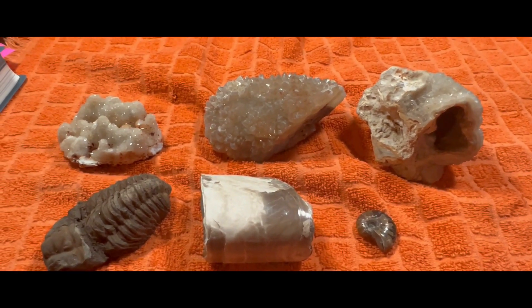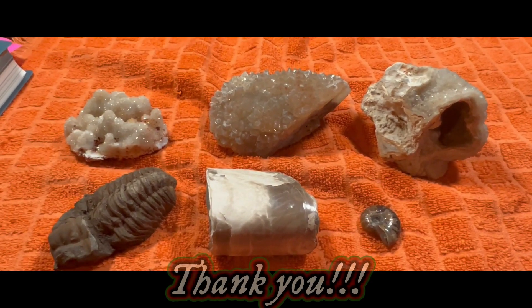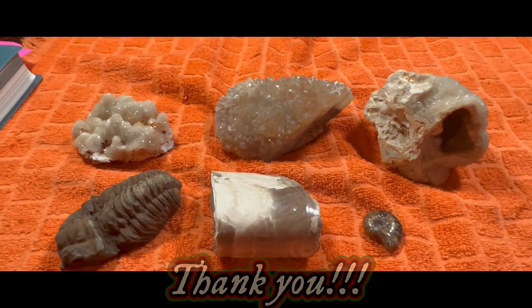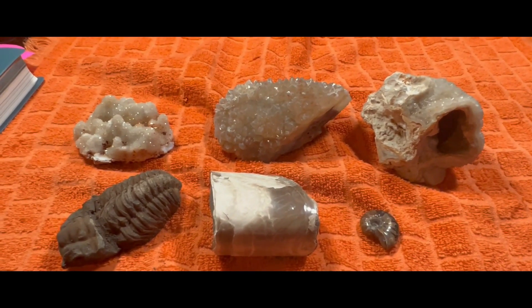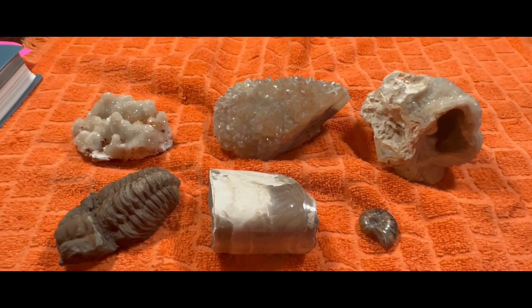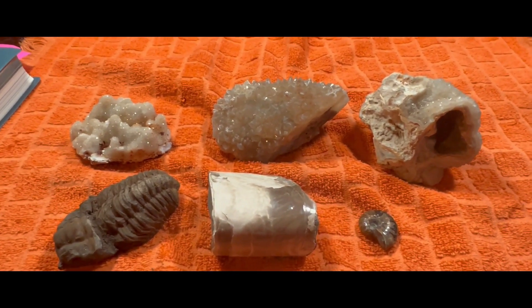As we wrap it up here, I just want to give one more huge shout out to Lisa. The fact that she sent these things out as gifts is just incredible. And with the holidays coming up, I want to wish you all a Merry Christmas and a Happy New Year — or however you spend your holidays, I hope you enjoy yourself. Stay safe, and I will see you next time.